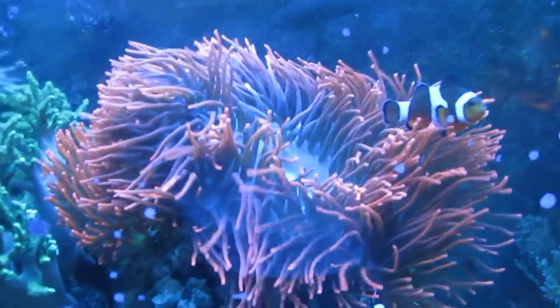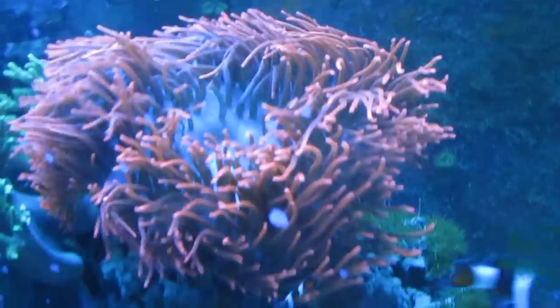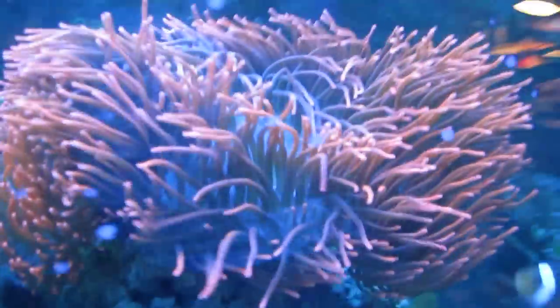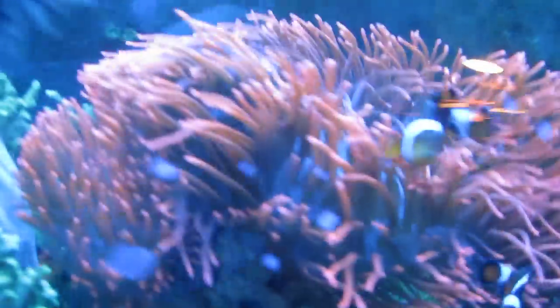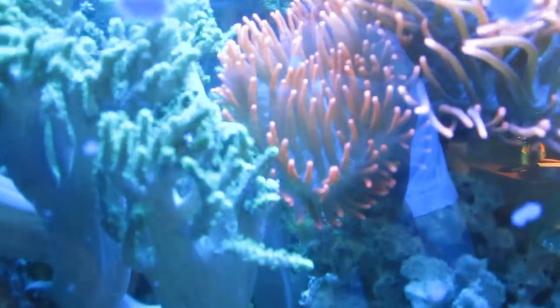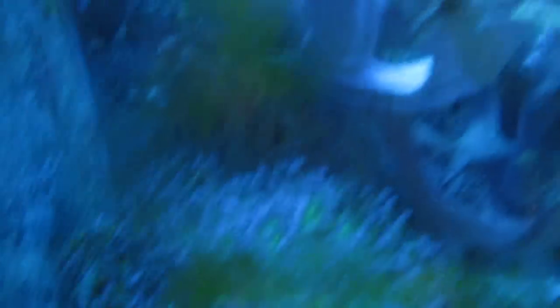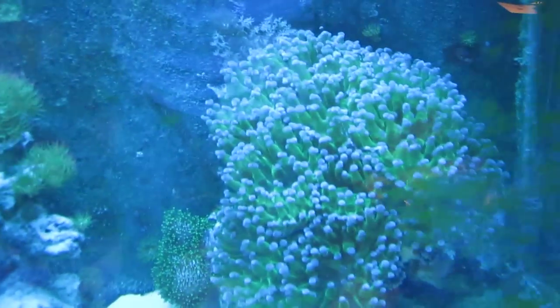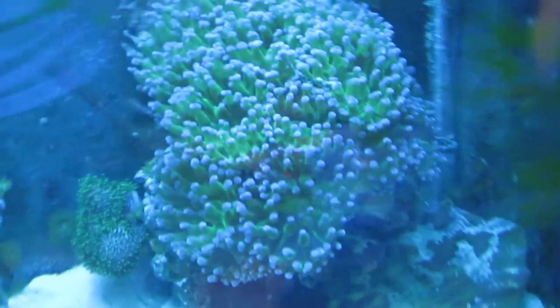The rose anemone got huge — it probably grew by about one-third the original size, and I haven't been feeding it at all, it's just been getting sunlight. There are two little ones and one big one. The frogspawn also got big — it's now probably back to the original size it was before I split it into two parts and separated them.